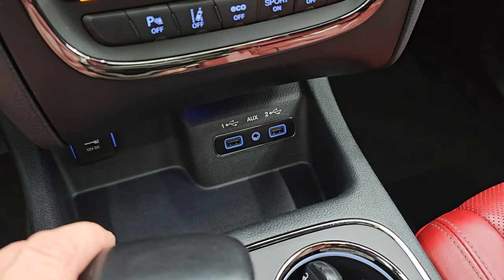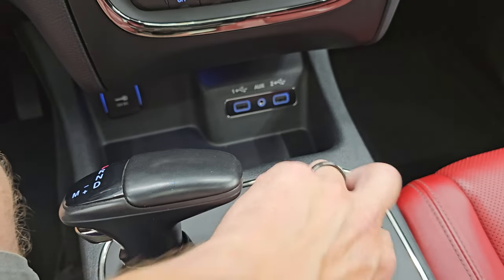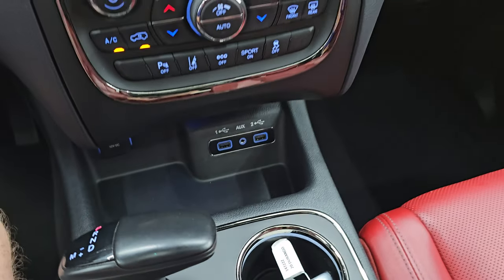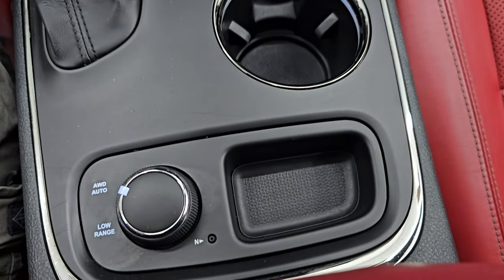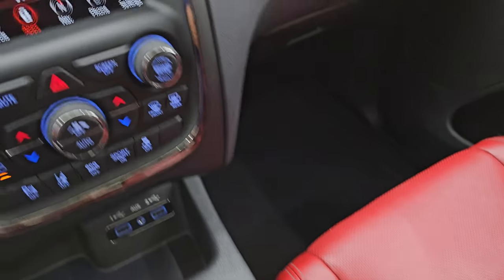Down here you get two USBs, an AUX jack and a 12-volt power point. Eight speed automatic transmission. Keyless entry with remote start. And you do have the auto all-wheel drive and the low range as well as a neutral setting for flat towing.